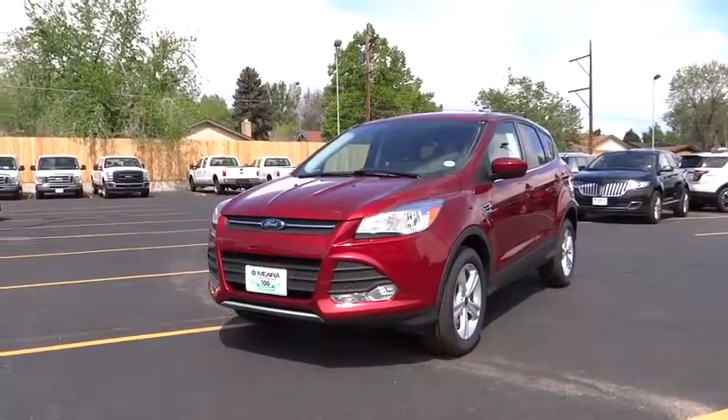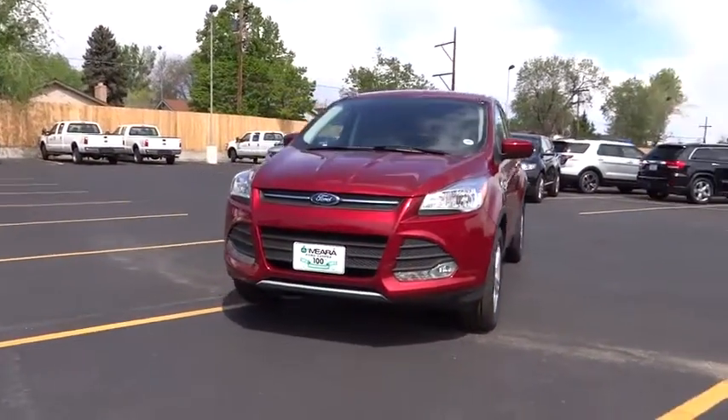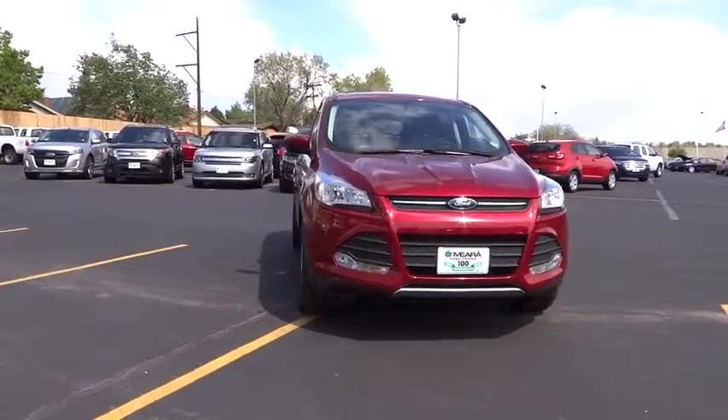The 2014 Escape — gas engines flex, tow, sip, and go with Ford Escape.